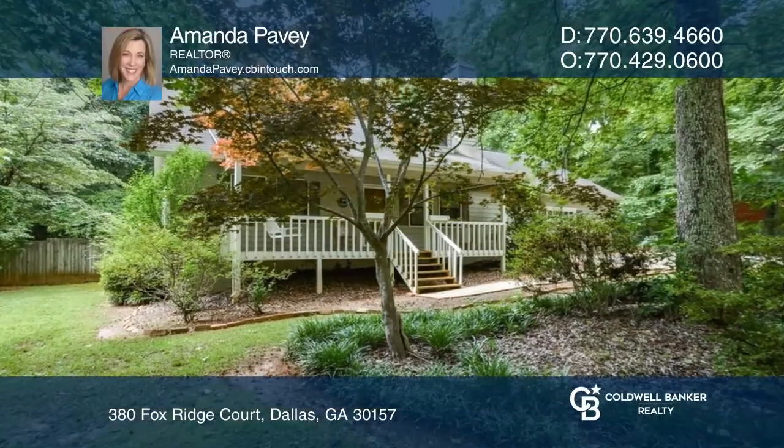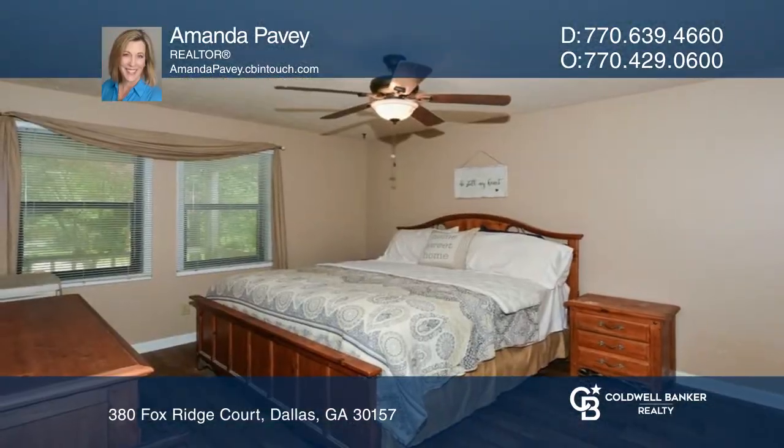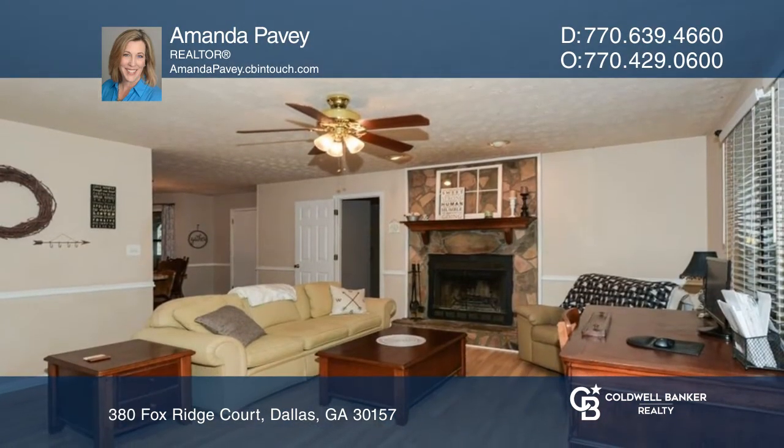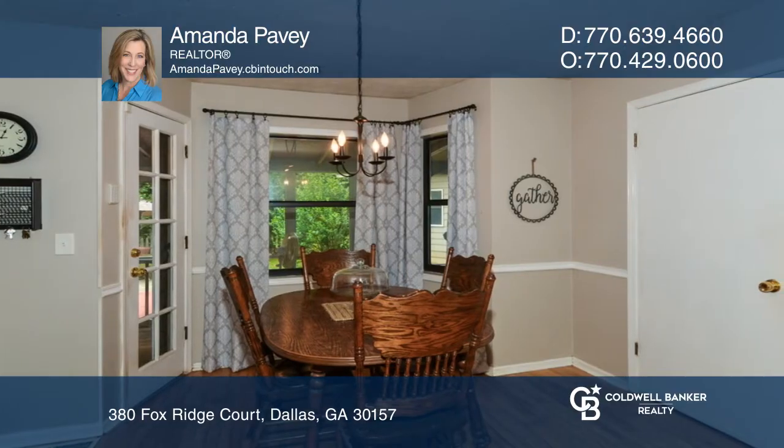Just in time for summer, come see this adorable three-bedroom, two-and-one-half-bath home with a swimming pool. This Cape Cod features a main-level primary bedroom and a wonderful family room.